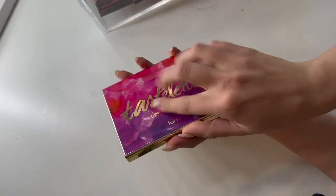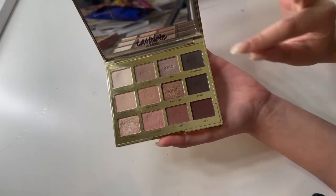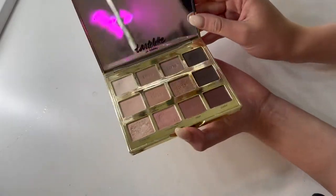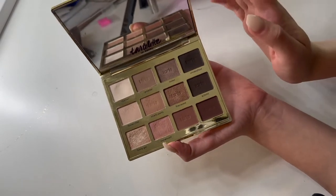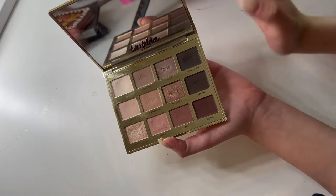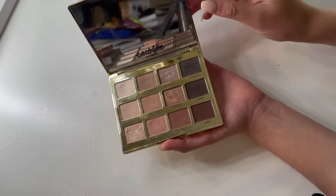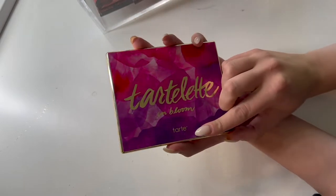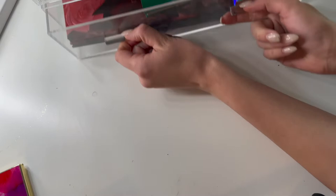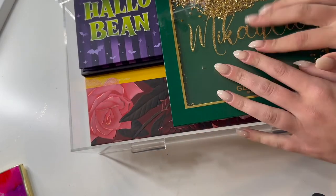The last palette I have up top is the Tartlet in Bloom, and this one I've actually found myself reaching for very frequently, so I do think I am going to keep this one in my acrylic drawers for the next month. I find myself gravitating towards these cooler tones, especially lately. Normally I'm not one for just a simple one-and-done makeup look before work, but I find myself gravitating towards that, and this palette is perfect for that. Now I can open this monstrosity and we can start diving in.